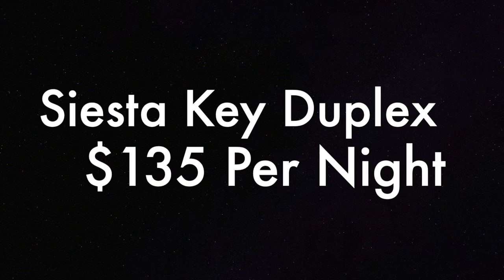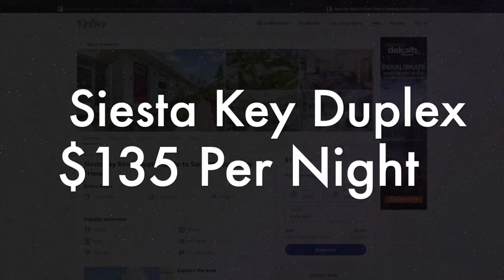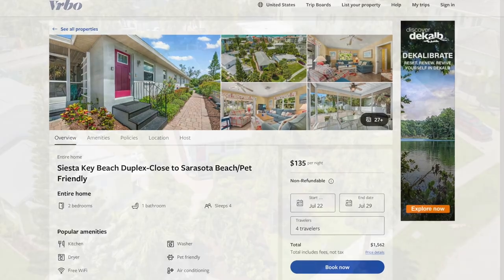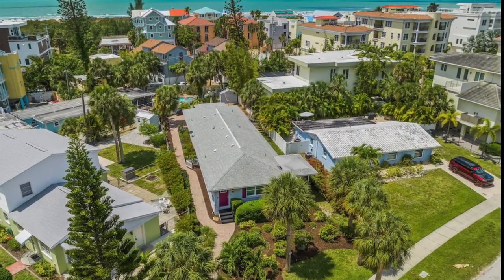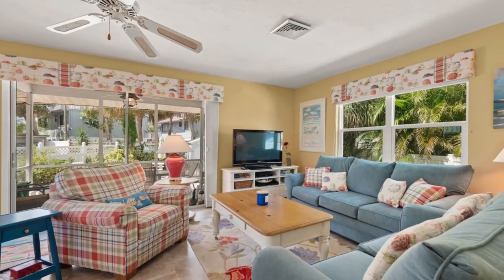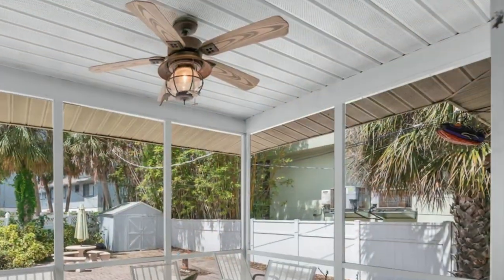If you're looking for a more budget-friendly option, check out this Siesta Key duplex located near Ocean Boulevard. This village area duplex has a great screened-in porch and sleeps up to four guests for only $135 a night. With taxes and fees, that comes in at just under $1,600 for the week.